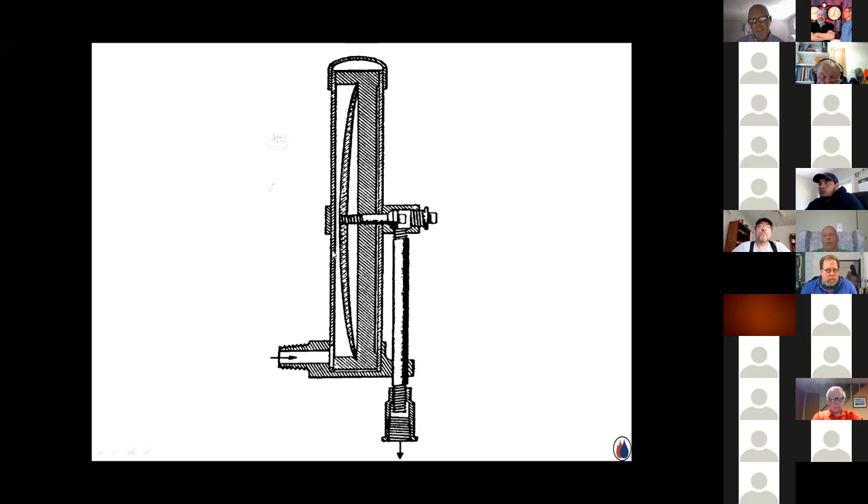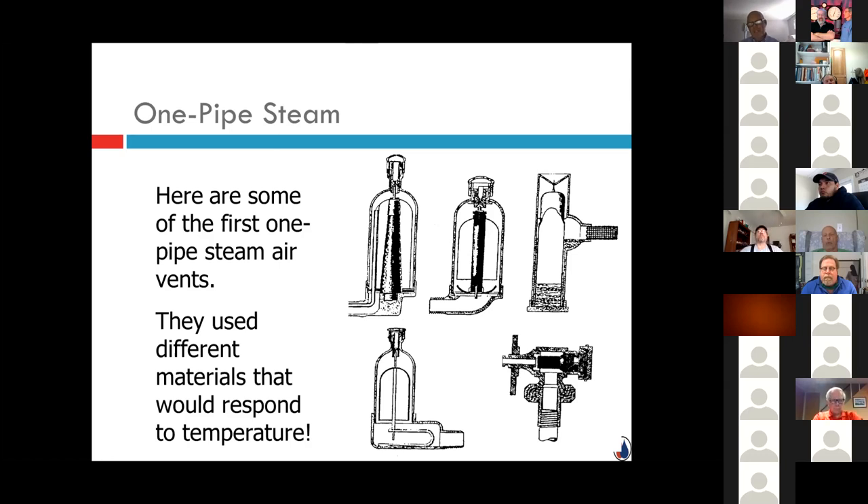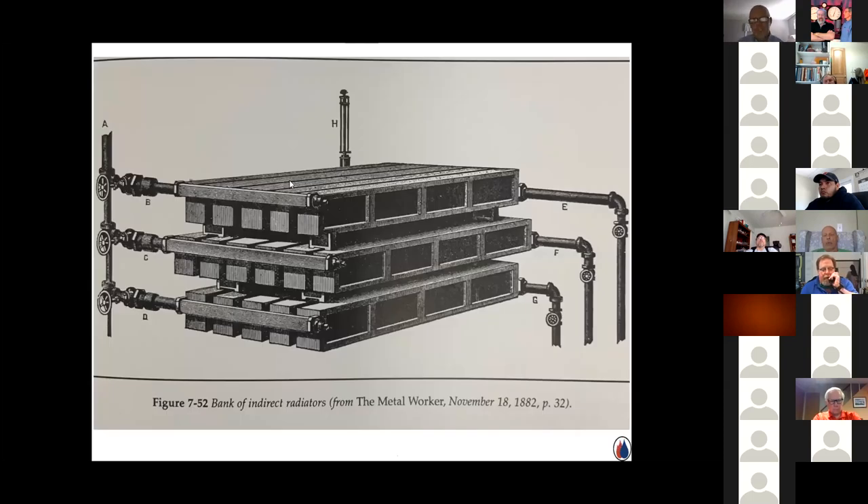Early vent technology used an almost bicarbonate-type material that would react to a change in temperature. Air would pass through an opening and out of the radiator; when steam arrived and temperature changed, the material would flex the other way and drive a plug into the hole, blocking the passageway. They experimented with bimetal strips and carbonate materials — anything that would react to temperature to get rid of the air and then stop the steam. Here's a picture of a bank of indirect radiators using one of these early vents, probably 140 years old.